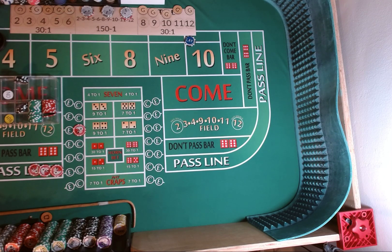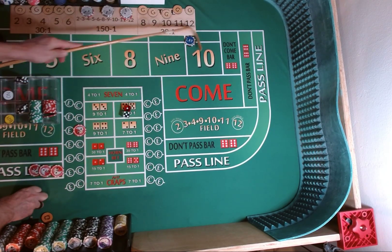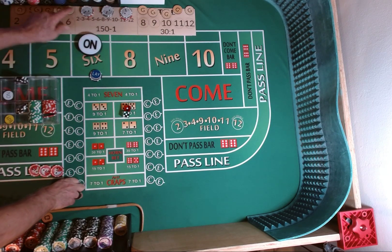Hope everybody had a good new year, or you're starting one off a good year anyway. Come out roll. Dice are out. 3-2-4-5. 5-1-6. We're going to lose our crap check. We're going to pull down our lay bet. Point is 6.